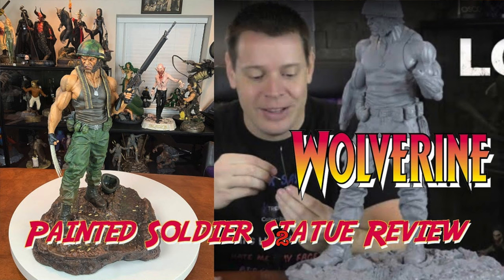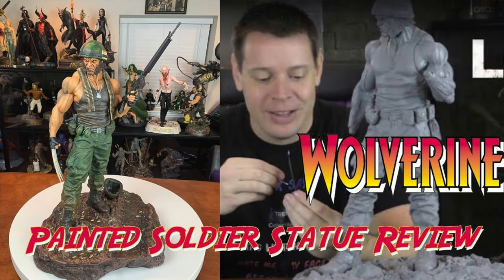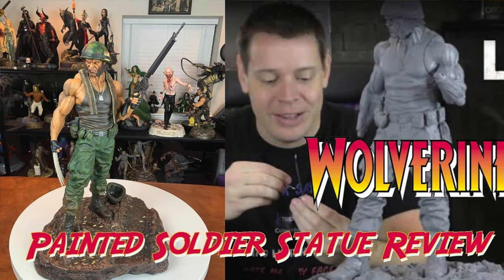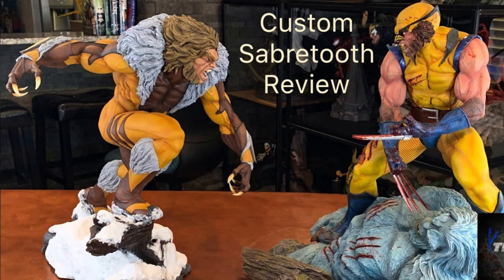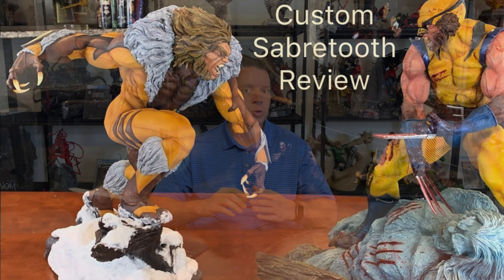Number two is another Wolverine, believe it or not. It is this Soldier Wolverine done by S7 Customs. Jason did a phenomenal job on this. This is one of my favorite paint jobs I've ever seen in my life, and I think it couldn't be better. However, it was beat by my number one, which also goes to Jason with S7 Customs. Number one is this custom Sabertooth. It only came as a kit. Unbelievable. The paint job just puts it over the top. There are so many tiny different things in this. Go back and check some of the reviews on these pieces — like on that Sabertooth, those little zippers were just unbelievable. Definitely, definitely by far my favorite.